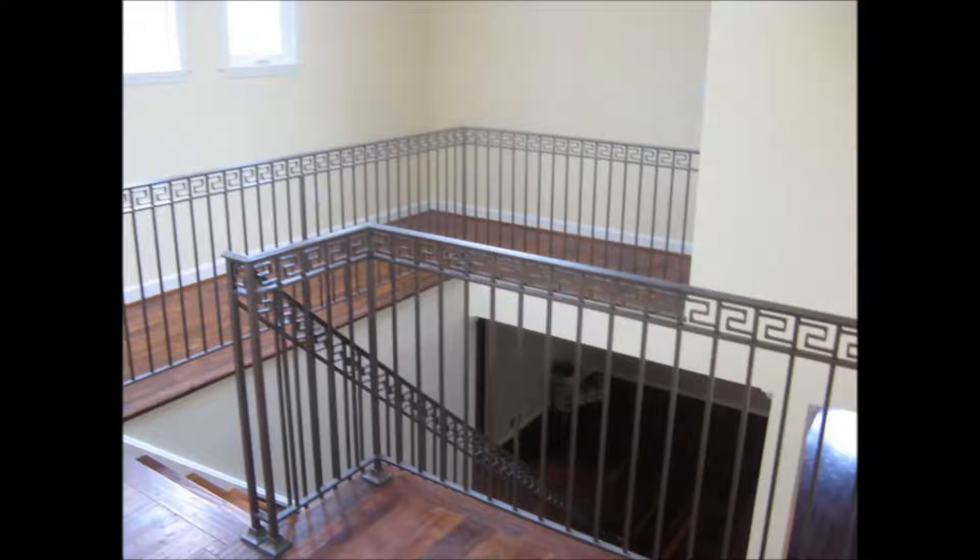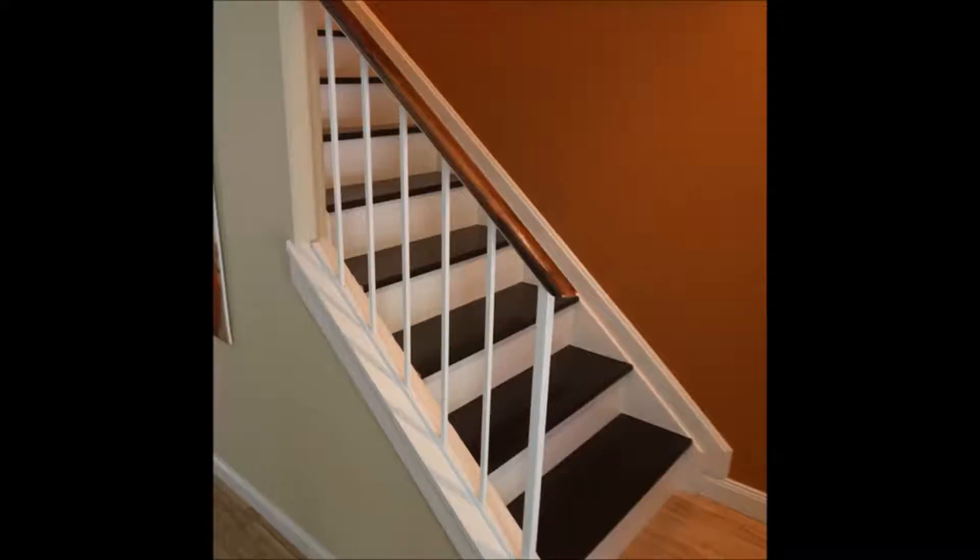Here is a catwalk of some rod iron that we customized and fabricated for this customer. If you want to keep it simplistic, we can always paint the rod iron, cap it with some wood, and blow you away with the final result.